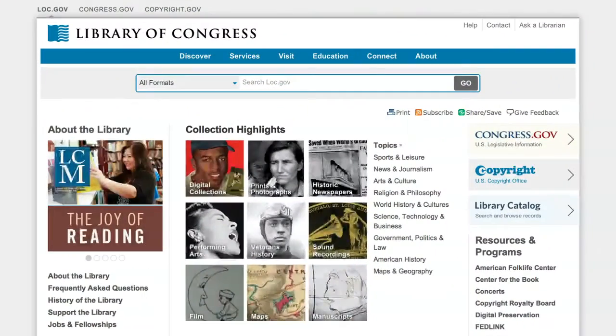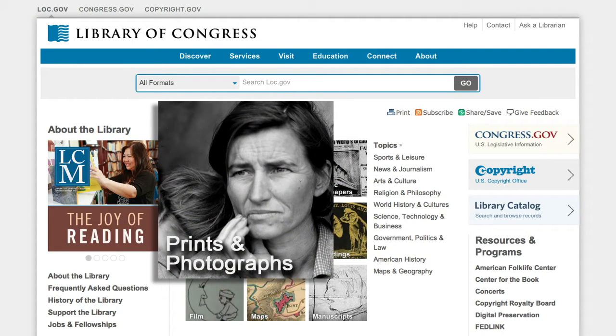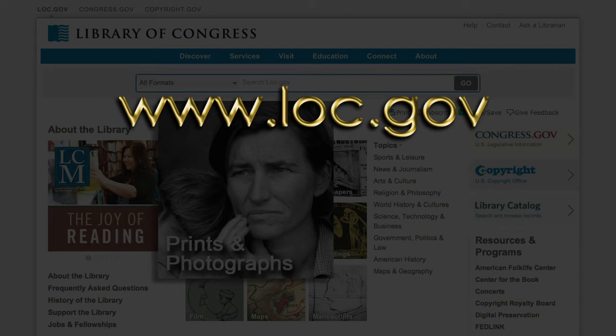The Library of Congress has more than 14 million images in its collections, one of the largest gatherings of photographs and prints in the world. Most of these are in the collections of the Library's Prints and Photographs Division. To see prints and photographs from the Library, visit www.loc.gov.